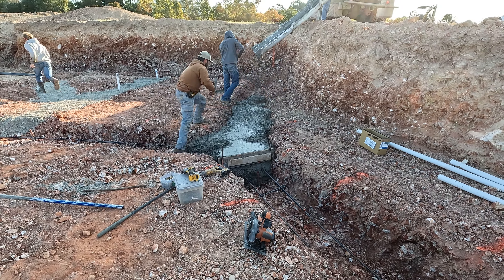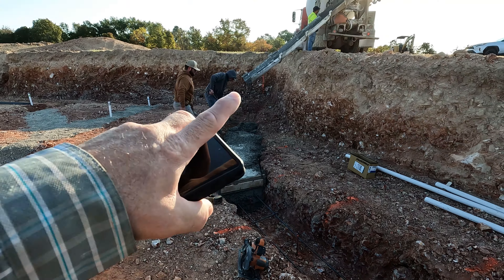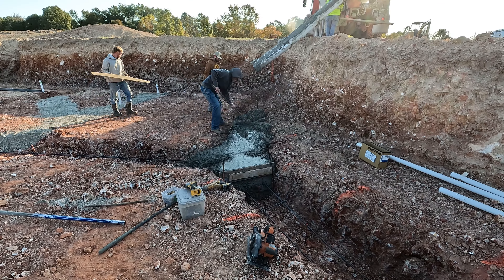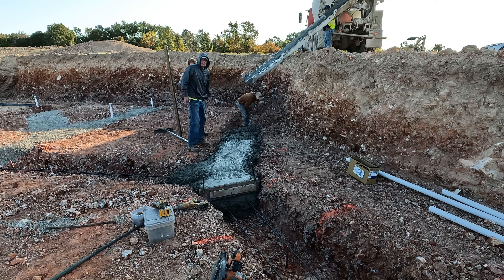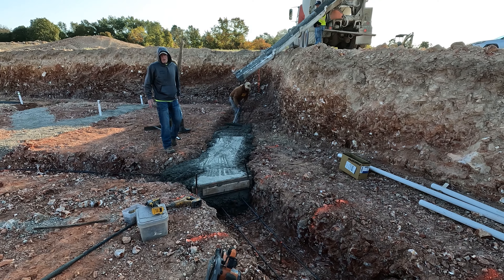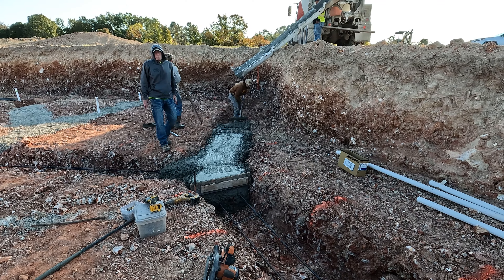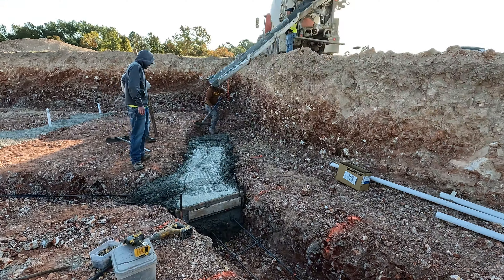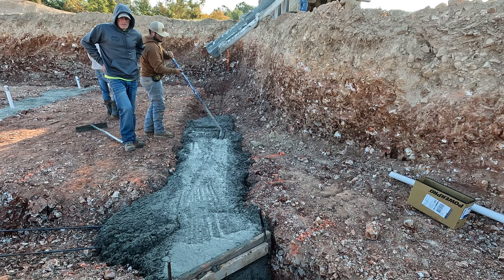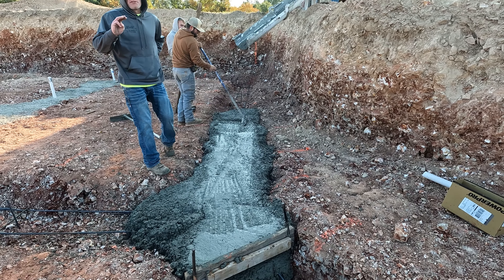That first pour was a little bit of a tease. They had the guy pour just this little bit of a corner right here so that they could have the blend between the footers and the wing wall retaining wall. Now they're going through and the gentleman in the truck is pulling forward a little bit at a time while they swing that ramp back and forth pouring the cement into the trenches.